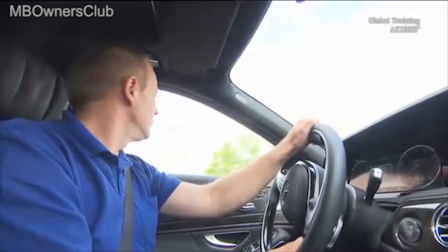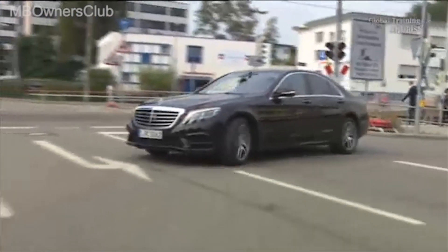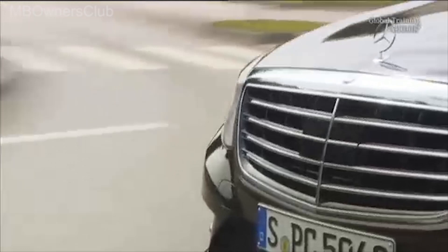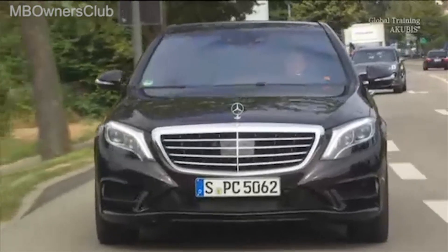And all this happens in split seconds. All the driver notices is a particularly balanced drive. As in all systems, there are certain limitations to Magic Body Control.